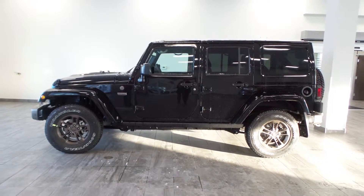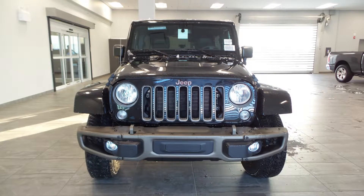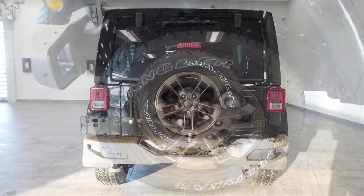Hi Rex, this 2016 Jeep Wrangler Unlimited Sahara 75th Anniversary Edition comes equipped with a 3.6 litre Pentastar engine and an automatic transmission, power-heated manual folding side mirrors, fog lamps, 17 inch bronze aluminum wheels and a black exterior.